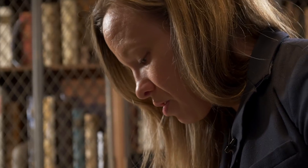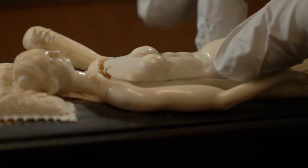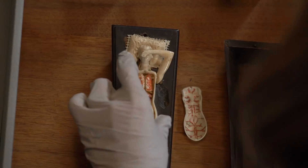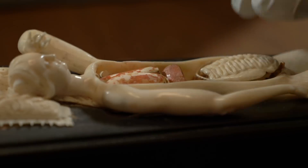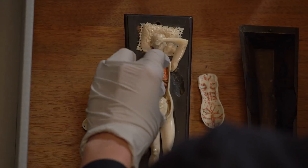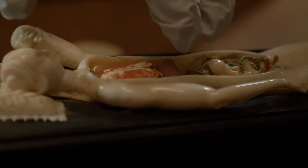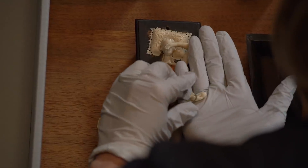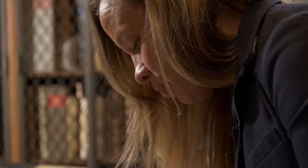If you lift up her torso, immediately you see what's inside. Here we have her abdominal wall as one layer. Then we're down to her intestines, which also come off. And behind the intestines is the real money shot — you have a fetus. All of these mannequins that we know of that are female are pregnant.